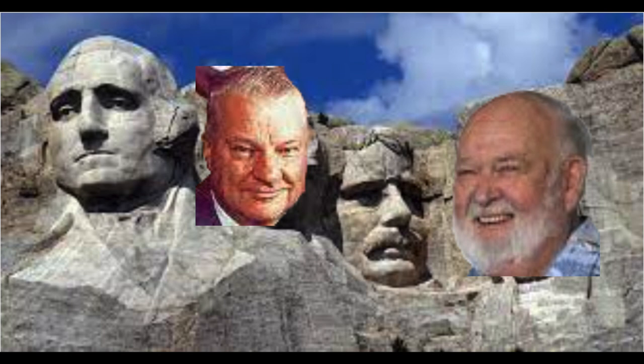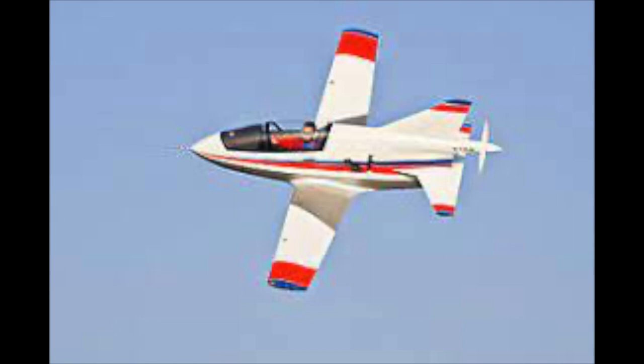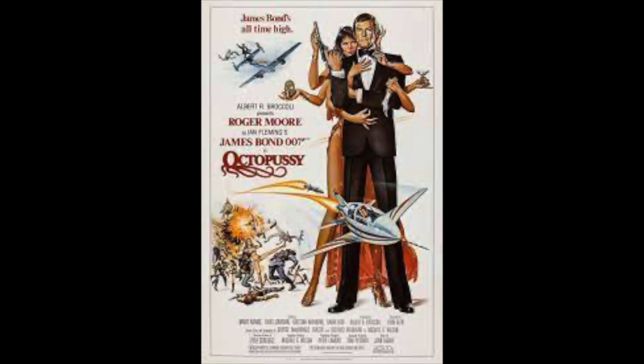Have you heard of Jim Beattie? Many people credit him for starting the genre of kit planes. He designed the BD-1, 2, 3, 4, and the BD-5, shown here.